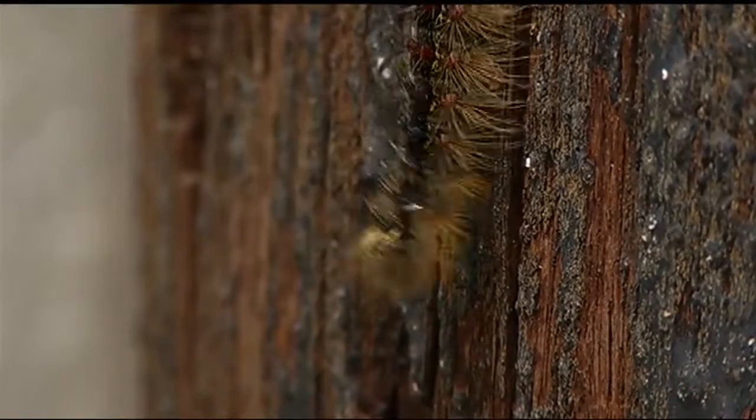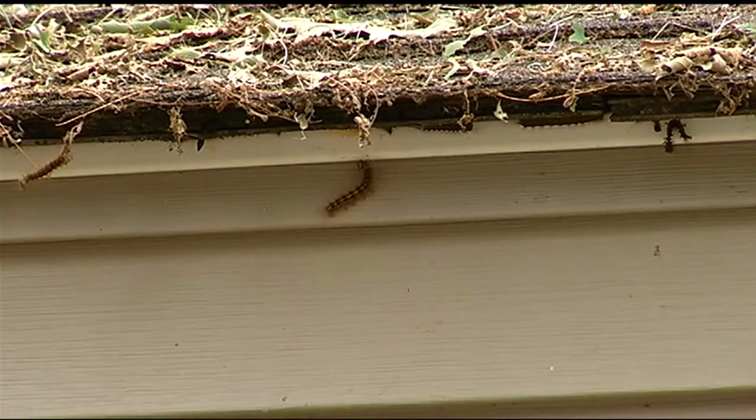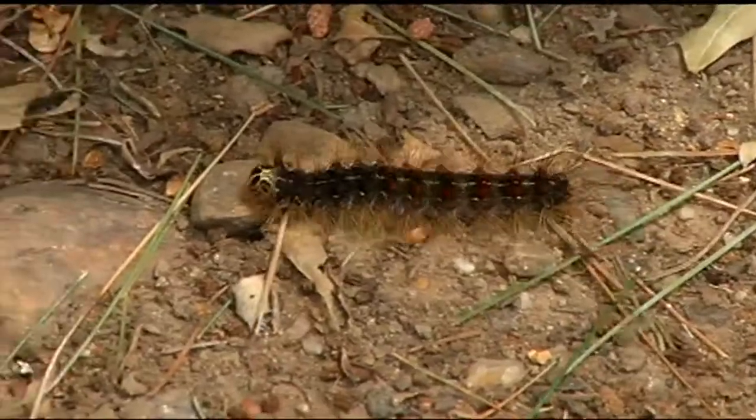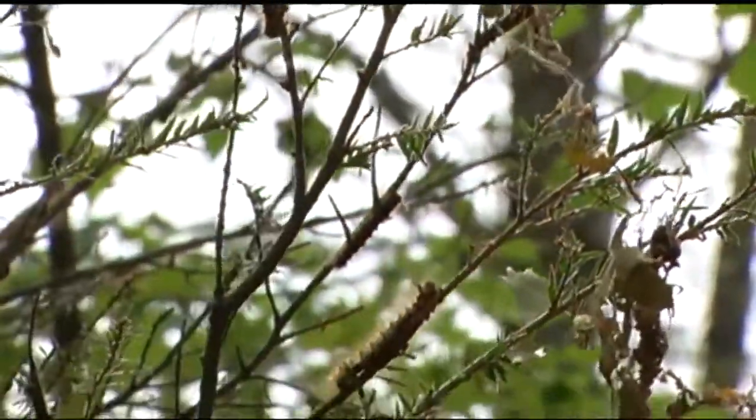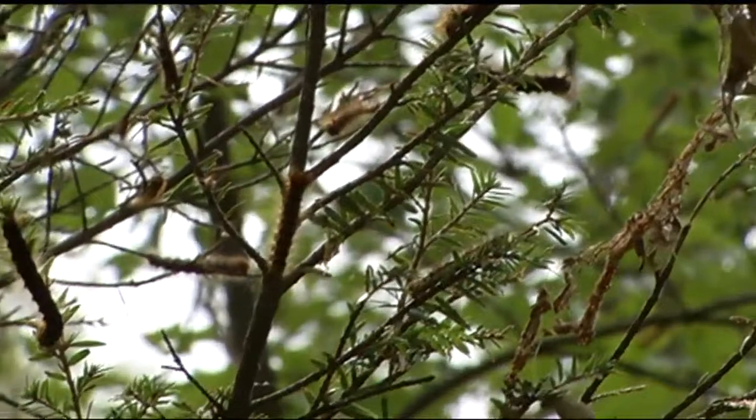While they're not in the Springfield area yet, they could be soon. We're going to see the spread, because this fall or late summer when the moth is actually hatched, they're going to move somewhat west, and it's going to creep its way towards us each year.